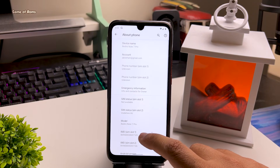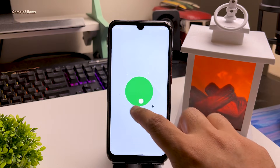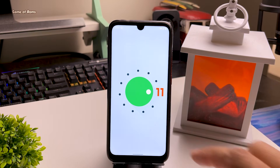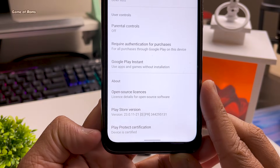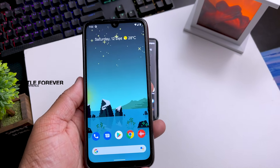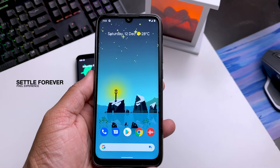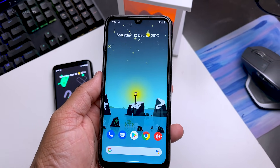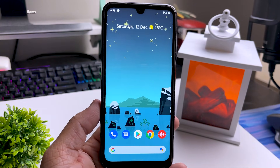Pixel phones are currently expensive, but if you want that Pixel 5 experience, just install this ROM and you get pure vanilla Android. This is a completely stable ROM — the Play Store is certified, so you can use any banking app or payment app you want. If somebody just wants to settle with one ROM, I highly recommend this one. When you first install it, this is how your phone looks: a very simple Pixel launcher.